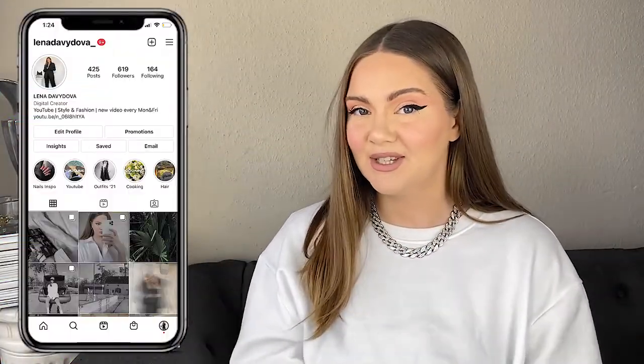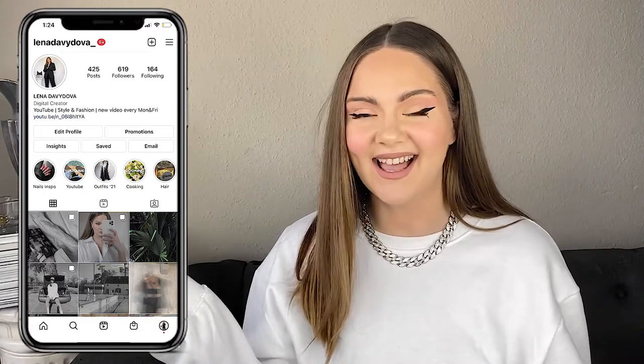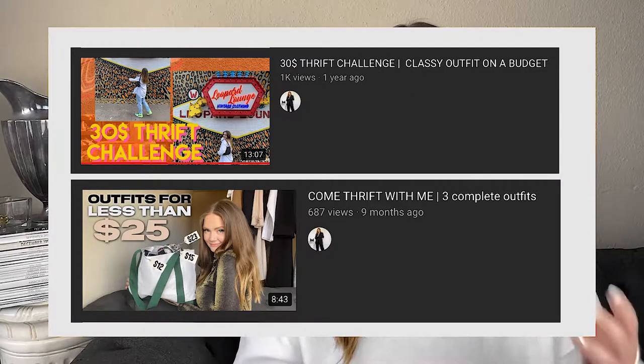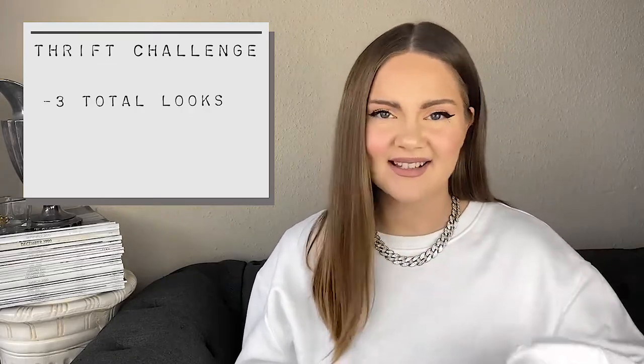Hey guys, my name is Lana. On my YouTube channel we're talking about style, shopping, thrifting, and stuff like that. Welcome, or welcome back! Today I'm going to do a thrift challenge type of video. I'm going to thrift three complete Halloween look outfits — except shoes — because thrifting for shoes can be kind of tricky, if not almost impossible.